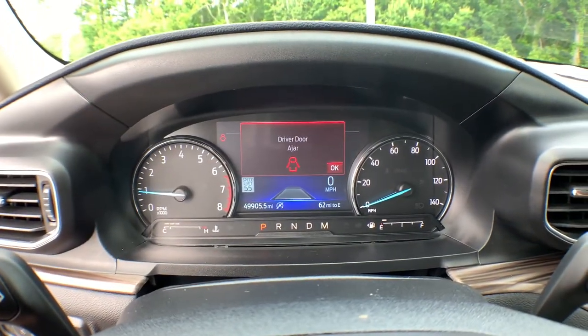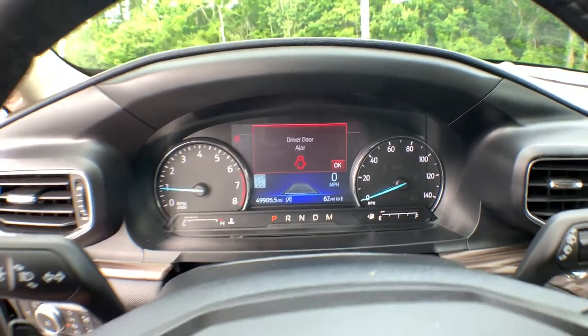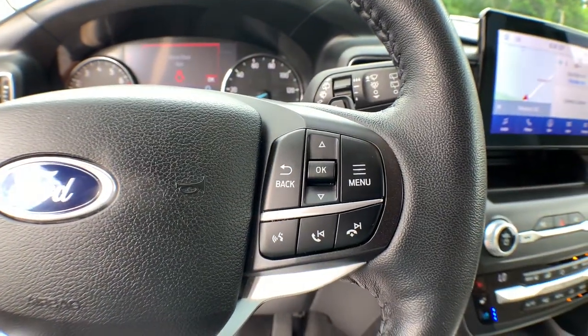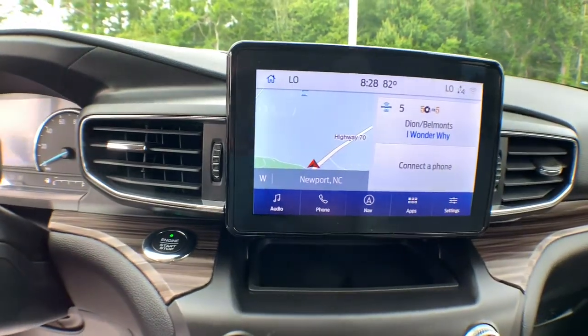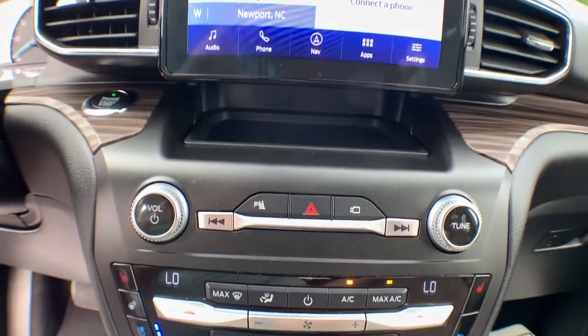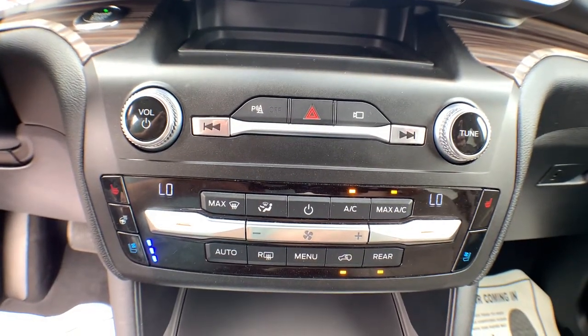The following are some of this vehicle's highlighted options: navigation system, power liftgate, electronic stability control, aluminum wheels, seat memory, trip computer, power windows, bucket seats, four-wheel disc brakes, and power steering.